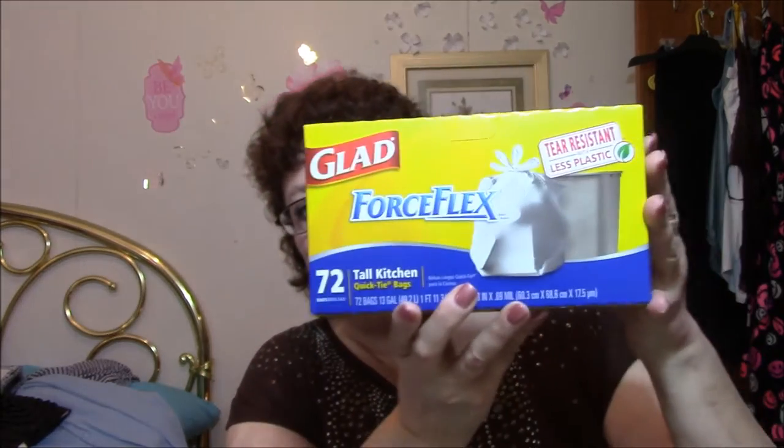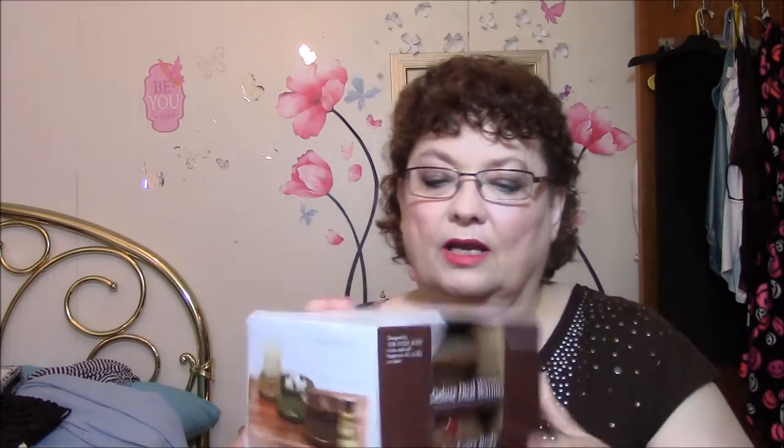I got some Glad Force Flex trash bags — these are tall kitchen, I need two of them. And I got another warmer. This one is a deluxe dual warmer. It's perfect — you can use it for candles. I will show you — let's just take it out of the package because I'm going to use it anyway.